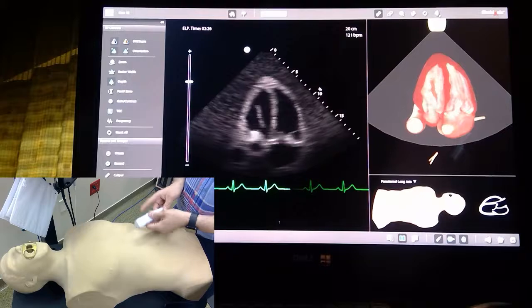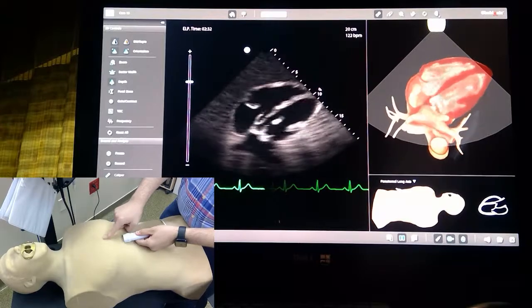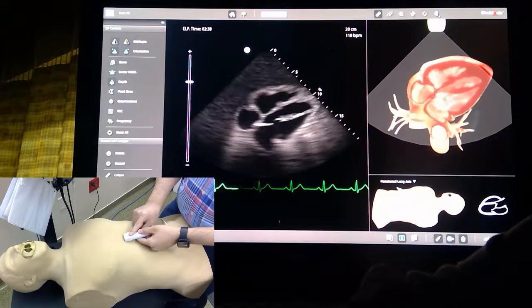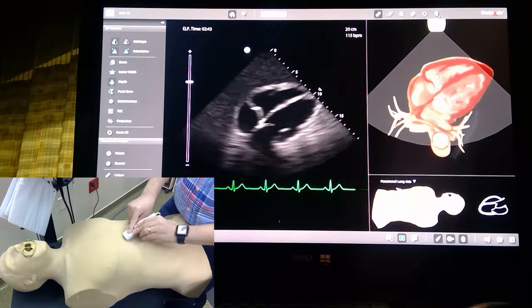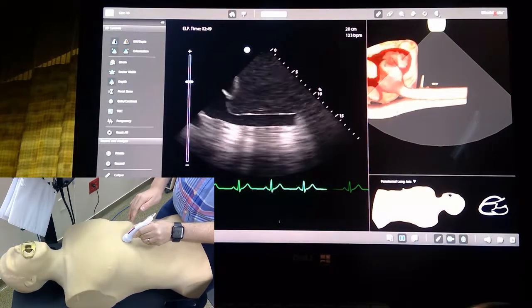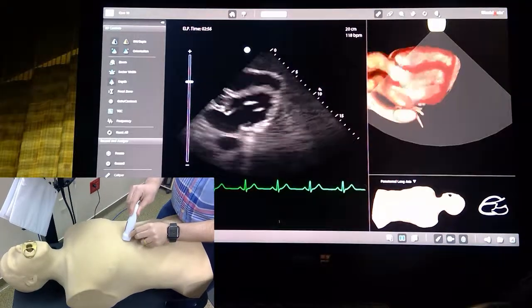In the subcostal view, again you can see something flopping around. Looking at the IVC, it looks okay — maybe a little bit dilated.